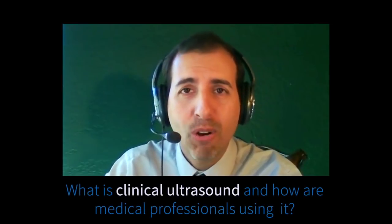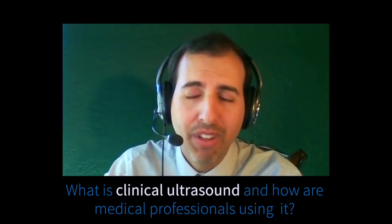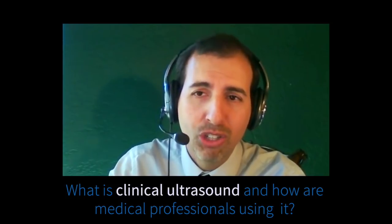MedCram.com. Dr. Roger Schwelt here at MedCram.com and today's question is: what is clinical ultrasound and how are clinicians using it today? For that I'm going to go to Dr. Joshua Jacquet, who's an ER physician and ultrasound expert. Joshua, tell us a little bit about yourself and about our question today.